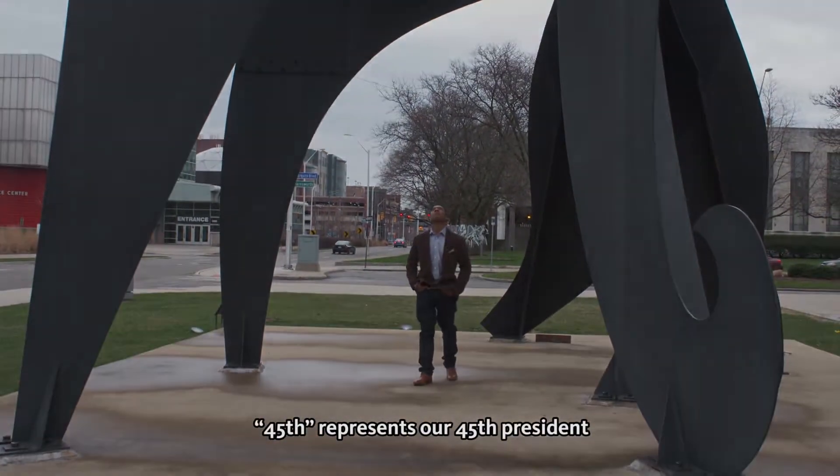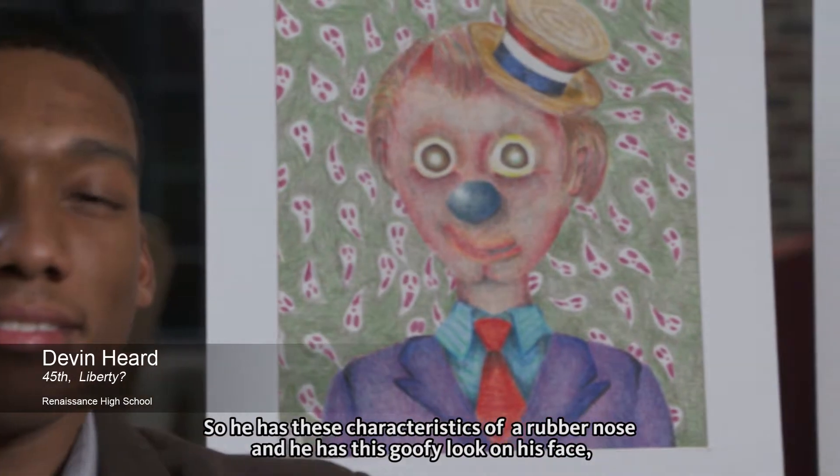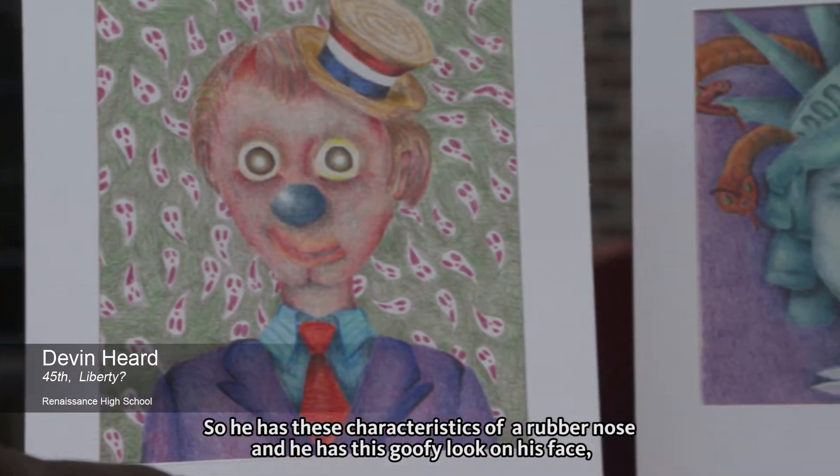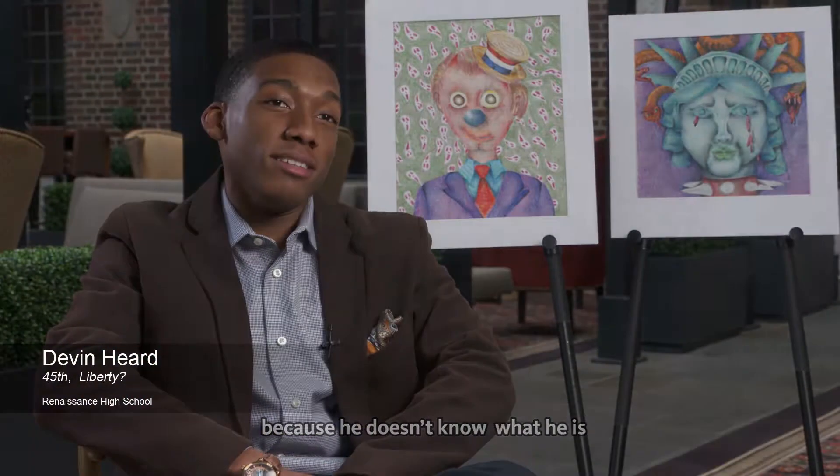This piece represents our 45th president, and some would even say that we're being led by a clown — so he has these characteristics of a rubber nose and he has this goofy look on his face because he doesn't know what he is.